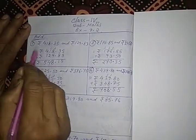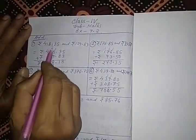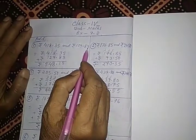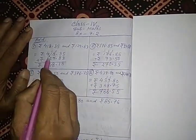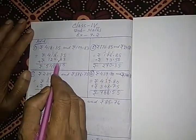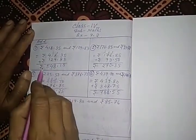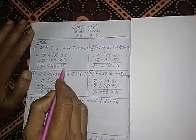First addition is Rs. 418.35 and Rs. 129.83. First of all, we have to arrange like this: Rs. 418.35 plus Rs. 129.83. Now, the simple addition gives the result Rs. 548.18.